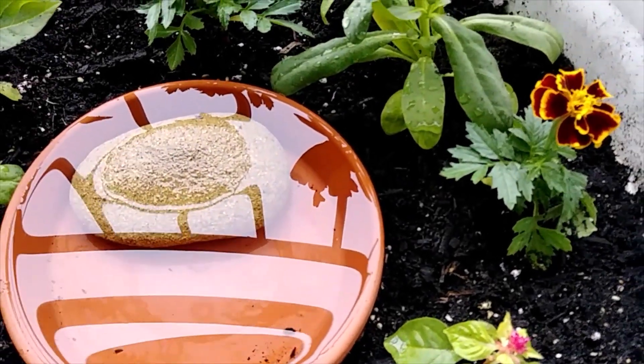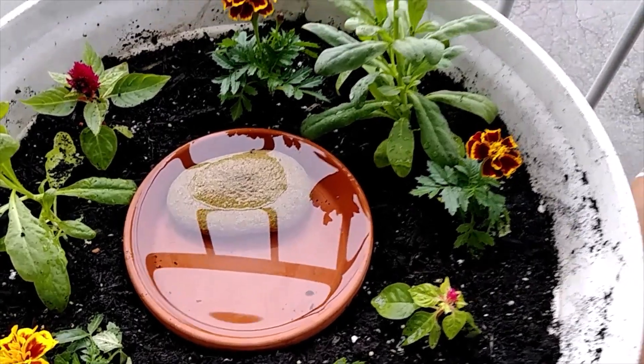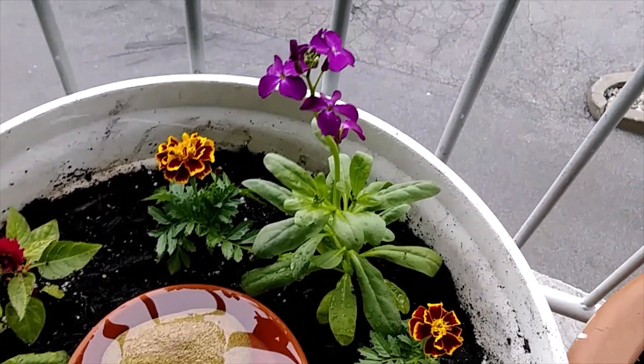I added the rock so the hummingbirds have a place to perch, in case they want to take a bath. It's pretty inside — it's really pretty.